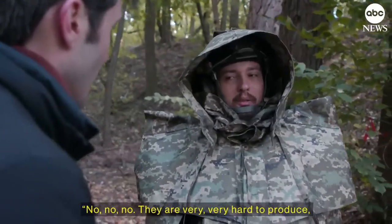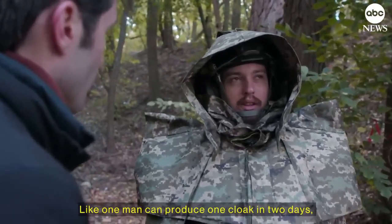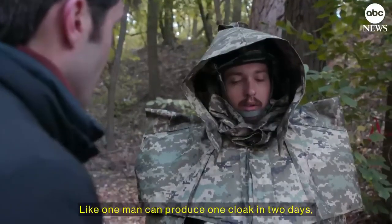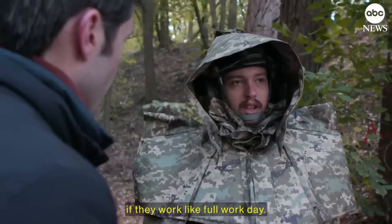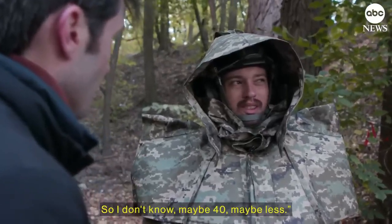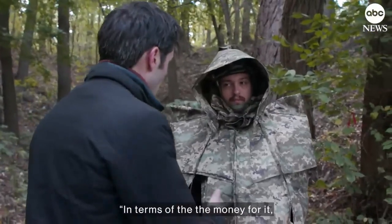They are very, very hard to produce, because one man can produce one cloak in two days if they work a full work day. So maybe 40, maybe less.